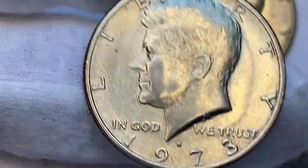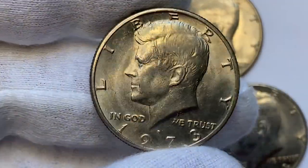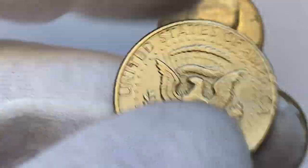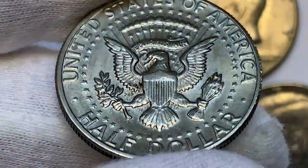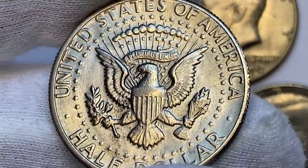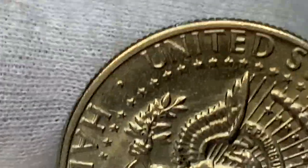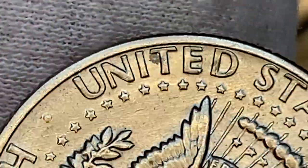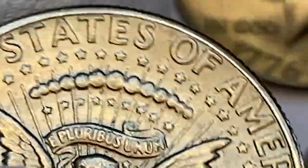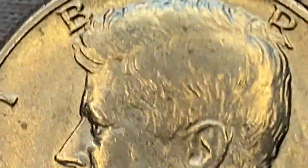Here is a 1973 D Kennedy half dollar, also in lower mint state condition. This one displays neatly preserved surfaces, and under close inspection you can see die polish lines on the fields. Surfaces are lustrous and the strike is sharp. The mintage of 1973 D half dollars is over 83 million, so finding uncirculated specimens should not be an issue. However, in MS67 and over they are highly elusive — PCGS has certified just three coins in MS67, with a guiding price of over $1,100.